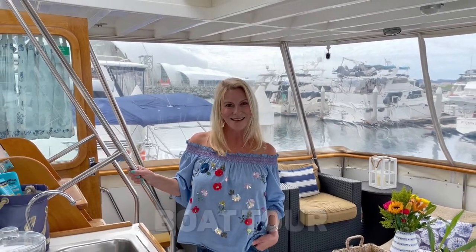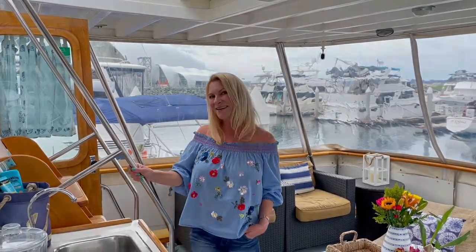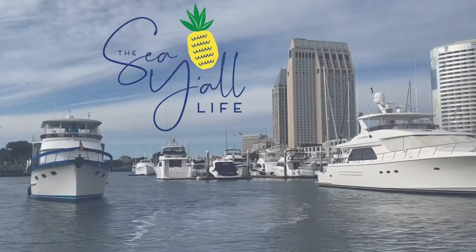Welcome aboard Sea All. People have asked us for quite a while for a tour of our boat, and today's the day. We're giving you the grand tour, so come on in. Welcome to the Sea All Life.